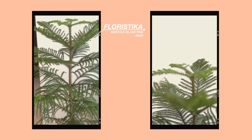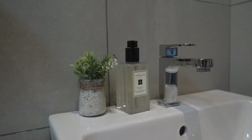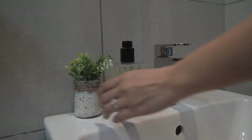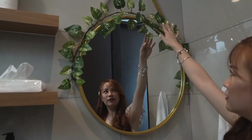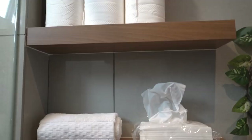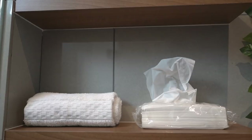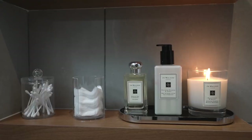Moving on to the guest bathroom. When our guests come in to relieve themselves they can pamper their hands with this blackberry and bay body and hand wash — I got it from Daiso for only 5.90. Moving up you can see this mirror and garland of leaves, also from Daiso at 5.90. On the top shelf: tissue for your bum. Second shelf: tissue for your face, or a towel if you're feeling environmentally friendly. On the last shelf: cotton buds, cotton pads to remove makeup, and some Jo Malone goodies.